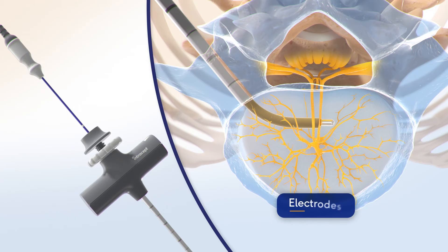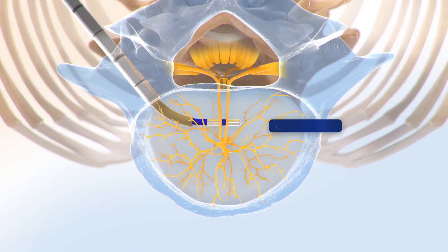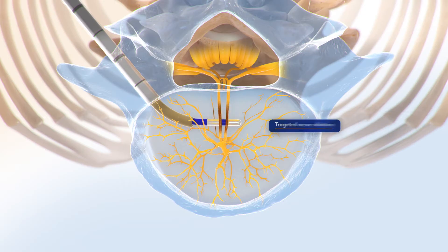Two radiopaque electrodes on the tip of the Intracept RF probe allow accurate positioning at the target location. Bipolar RF energy is delivered to the BVN, stopping the transmission of pain signals.